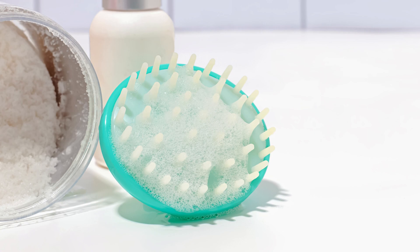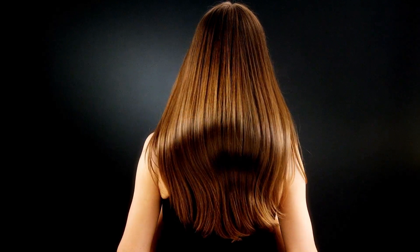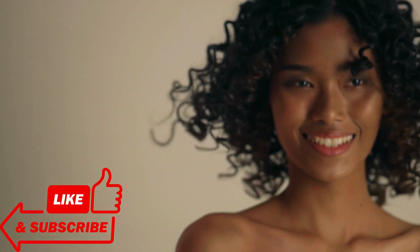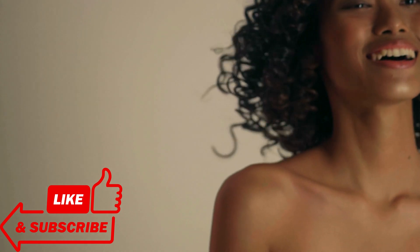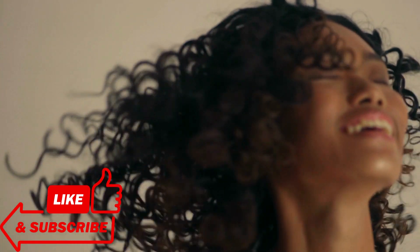That's a wrap on choosing the right shampoo and conditioner for different hair concerns. Remember to embrace your natural hair type and select products that address your specific needs. If you found this video helpful, give it a thumbs up and share it with your friends. Don't forget to subscribe and hit the notification bell, so you never miss our latest videos. Thanks for watching, and we'll see you next time.